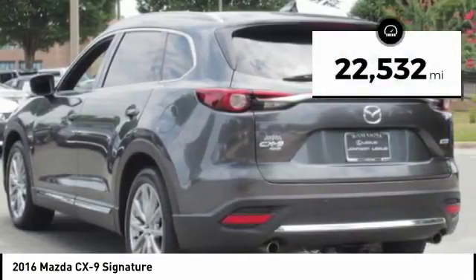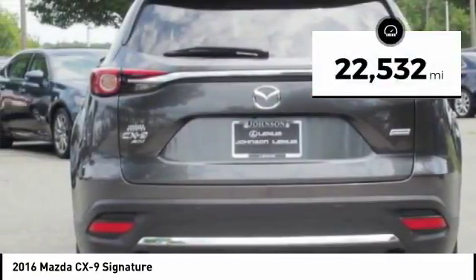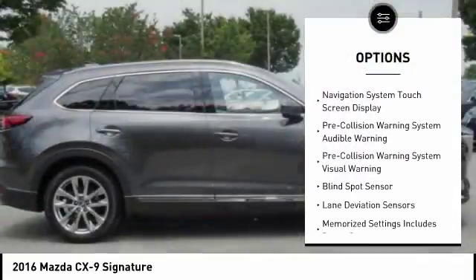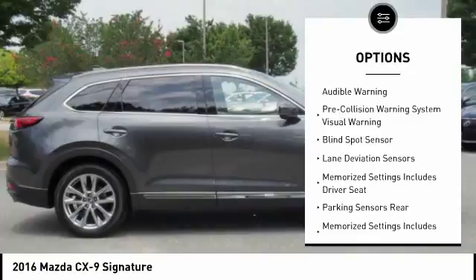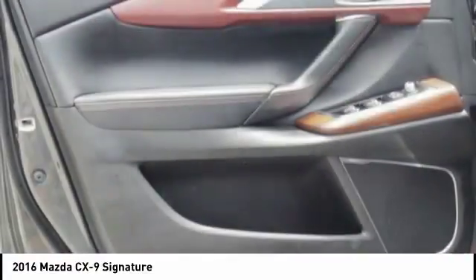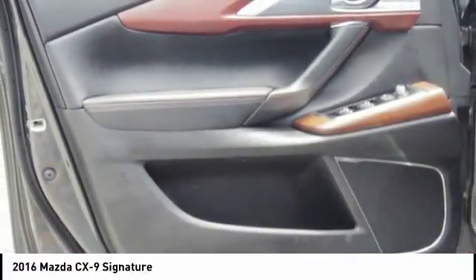This vehicle has less than 25,000 miles. Here are some of this vehicle's great options: stability control, traction control, leather trim seats, autonomous braking, voice-activated navigation system, compass, audio, internet radio, Pandora, child safety locks, power brakes, and trip computer.